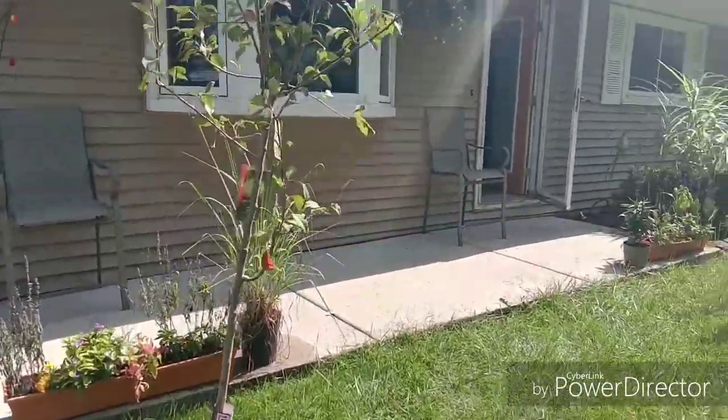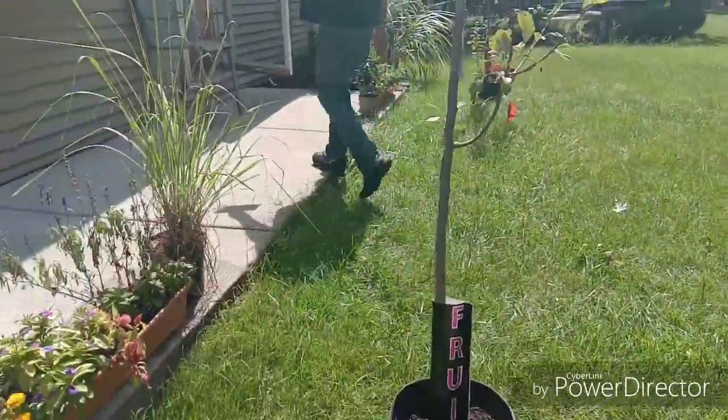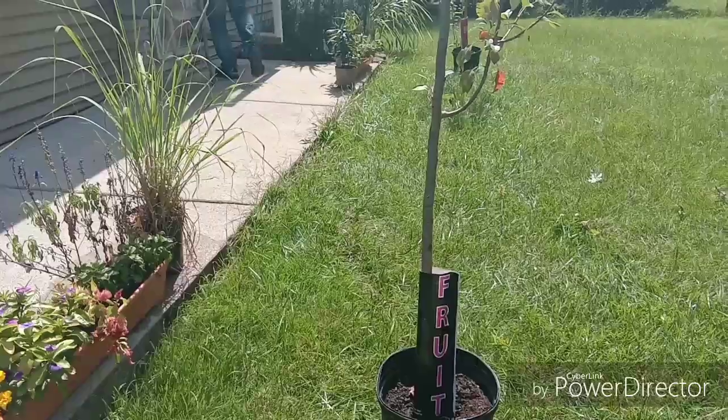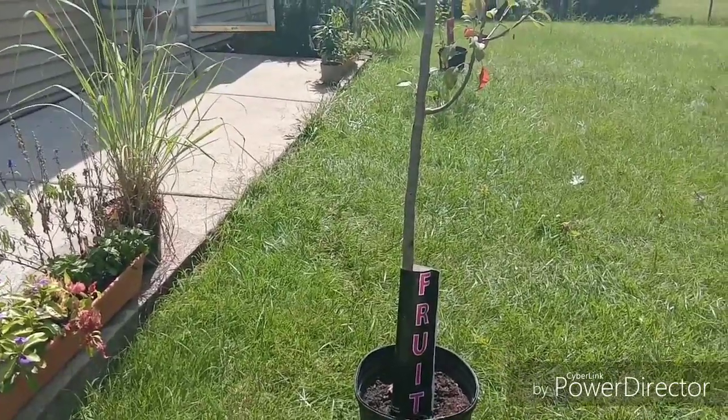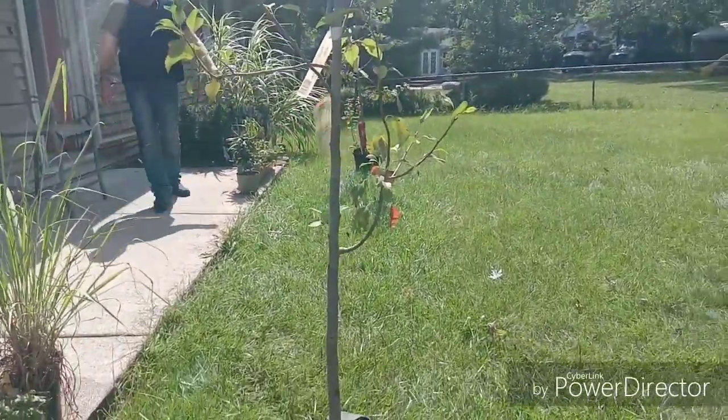And then this way next spring, you can plant stuff. Yeah, we can plant some flowers, vegetables. Vegetables behind our house, the back side. In front is flowers.